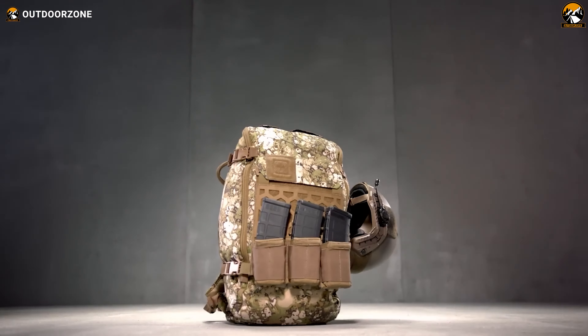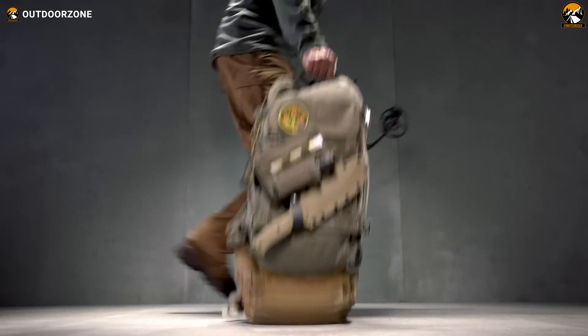In this video, we've showcased 40 incredible tactical military gear and gadgets that are perfect for anyone who wants to be ready for anything.